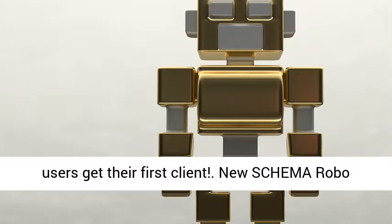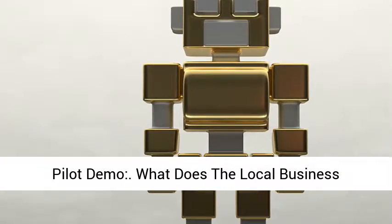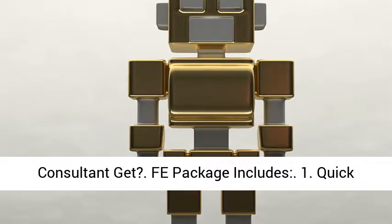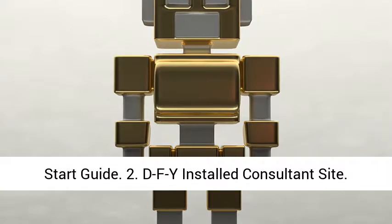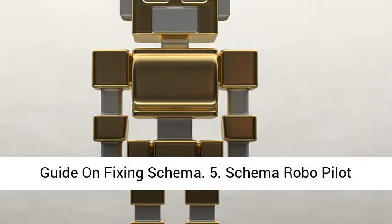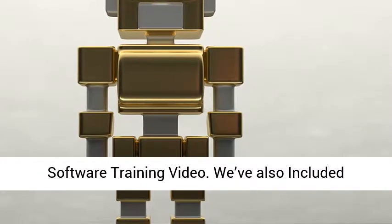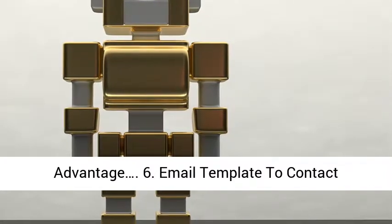New Schema RoboPilot demo — what does the local business consultant get? The package includes: 1. Quick Start Guide, 2. DFY Installed Consultant Site, 3. New Schema RoboPilot Software, 4. Step-by-Step Guide on Fixing Schema, 5. Schema RoboPilot Software Training Video. We've also included several killer bonuses to give you a massive advantage.